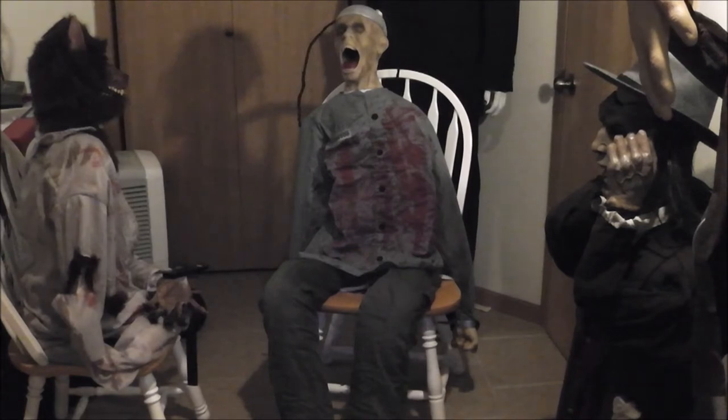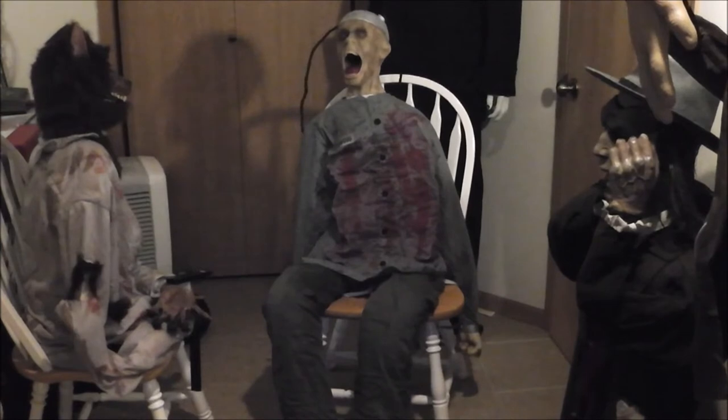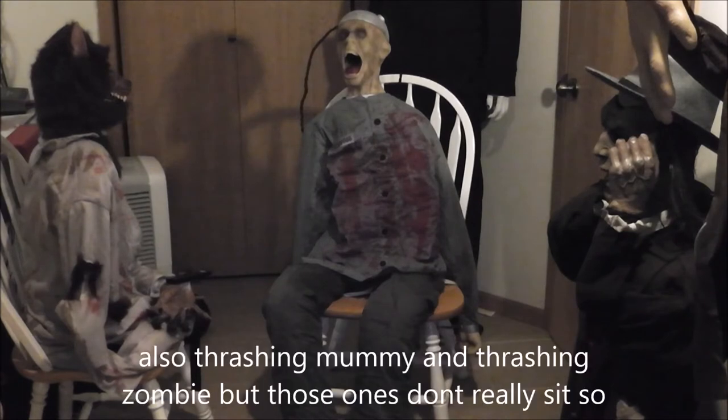This was in Techie Toys' smaller line of thrashing props, and Death Row is probably the most popular out of the thrashing line. Between him, the insane serial killer, and thrashing clown, I think this one definitely sold the best and was also sold the longest.